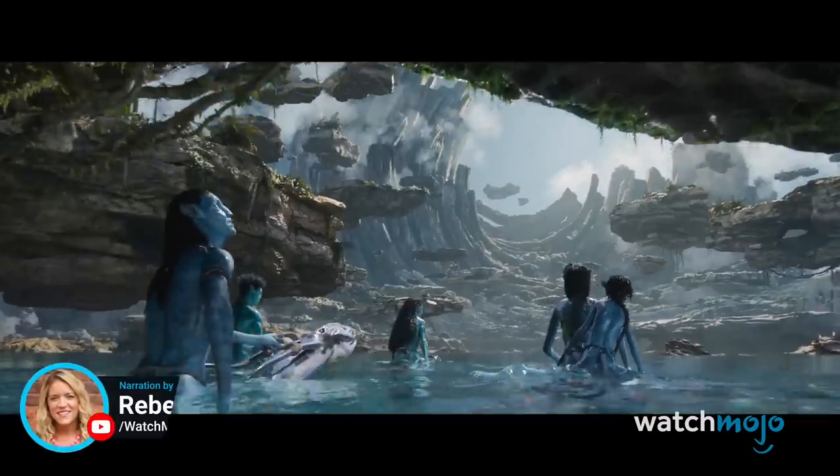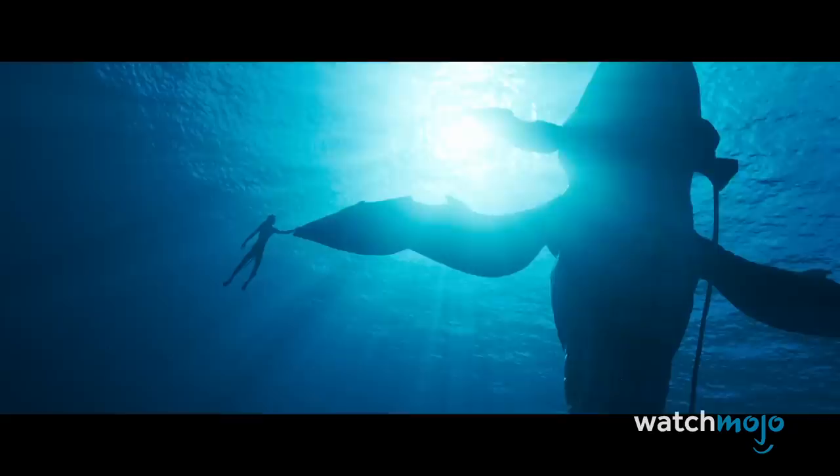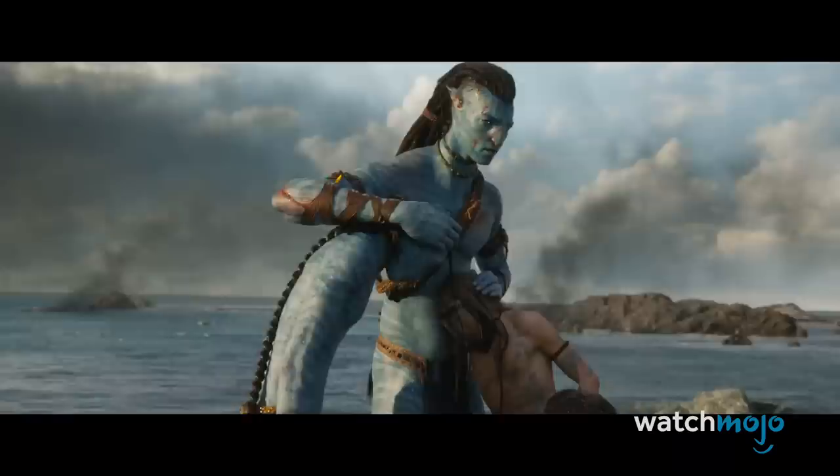Welcome to WatchMojo, and today we're counting down our picks for the top 5 exciting things in the trailer for Avatar: The Way of Water. For this list, we're looking at the most thrilling elements in the teaser trailer for James Cameron's long-anticipated sequel. Are you pumped for Avatar 2? What do you hope to see? Tell us in the comments!